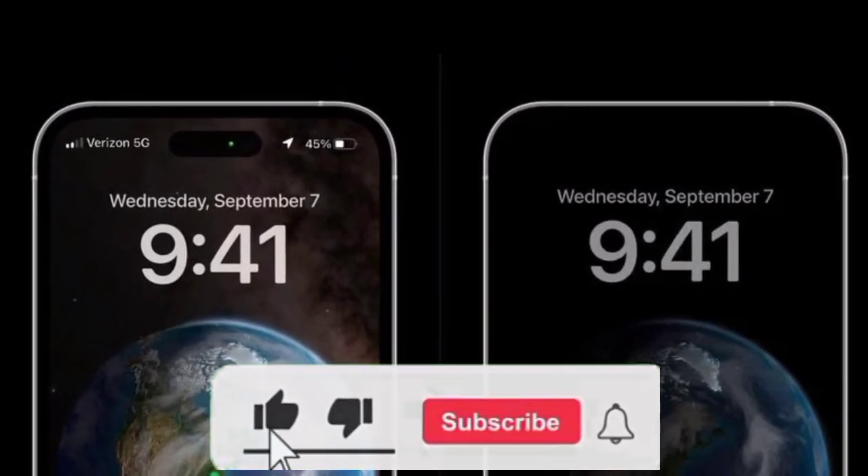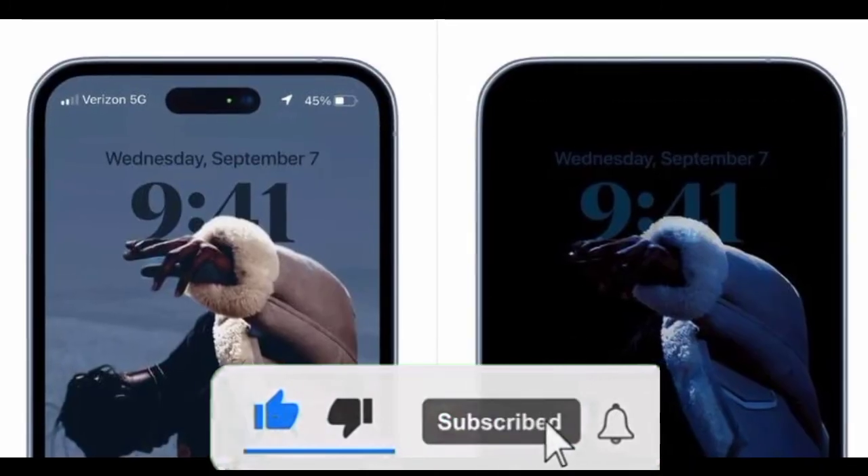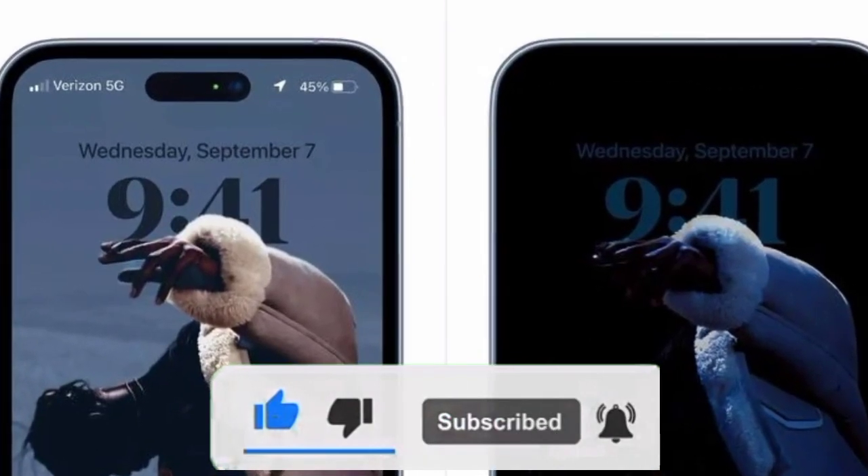For more updates and top stories, subscribe to this channel and turn on the bell icon. Also leave a comment for us below.